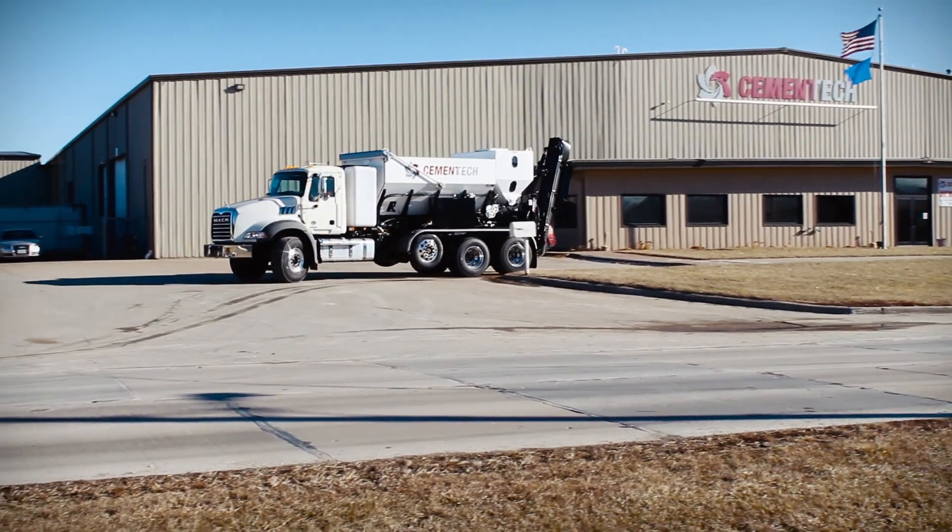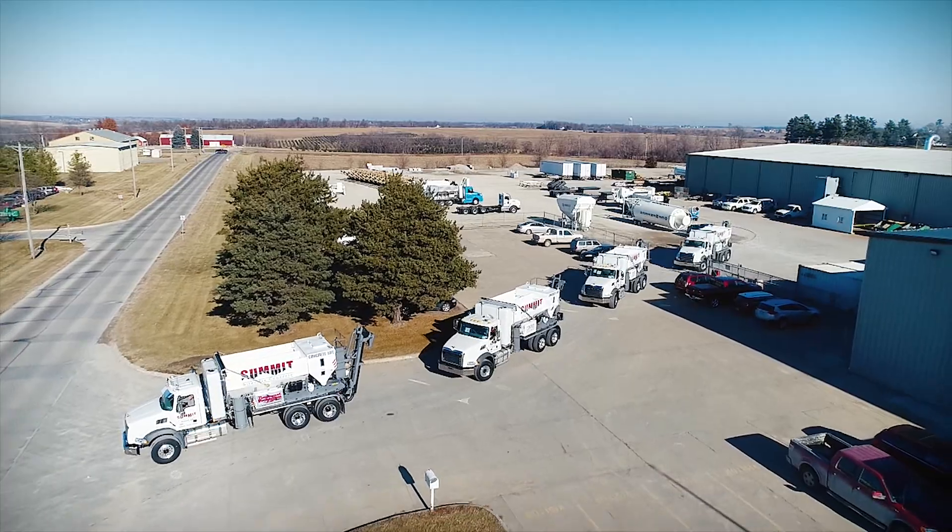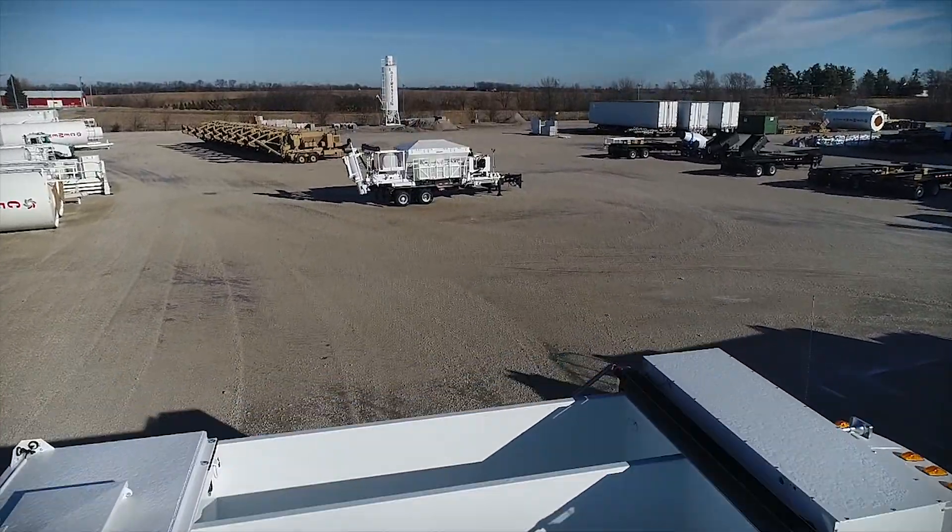For 50 years, quality volumetric mixers have rolled out the Cementek doors. You see the finished product — let us show you how we get there.